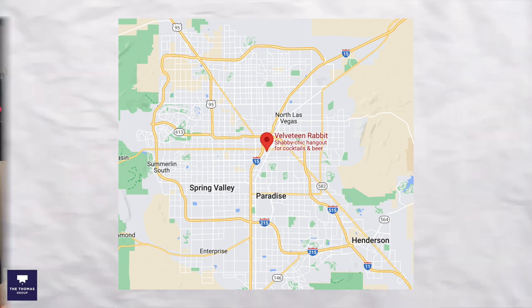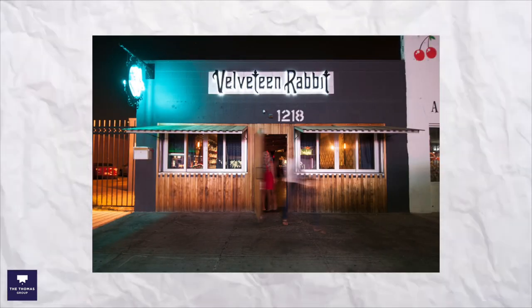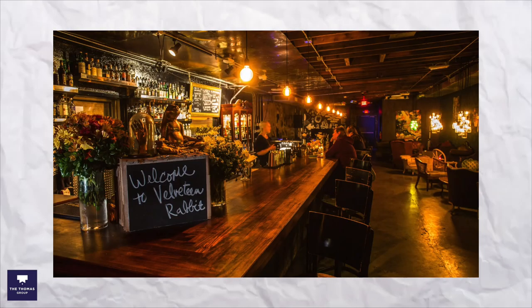Next is Velveteen Rabbit, located in the Arts District. From the street it's an extremely unassuming building — you would never even know what's inside. There are no windows, and it's just a black exterior. Actually, the first time I went to check out this restaurant and bar, I had trouble finding the front door.